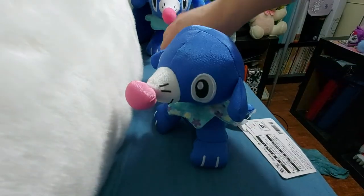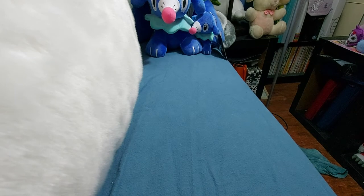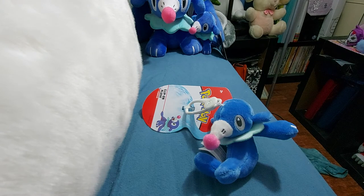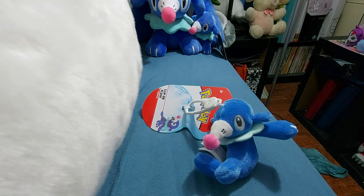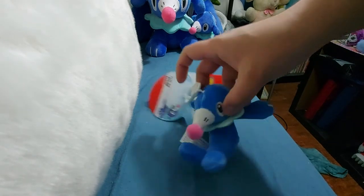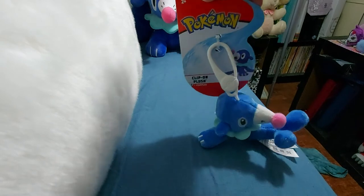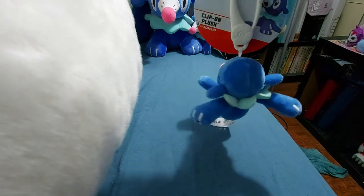I believe all of the Popplio plushes I have do not have plastic eyes — they are all sewn on, or in the case of tiny plushes, printed into the fabric. There is also a 2021 plush coming out in February — the set is called something like 'I Choose You' in Japanese. It's also by Takara Tomi, a Japan release, and I might have to grab it off Amazon Japan.